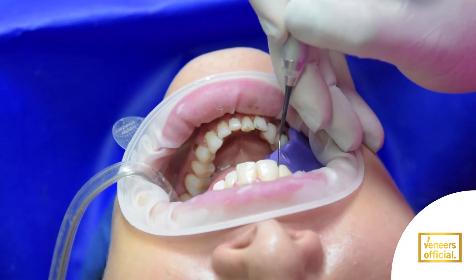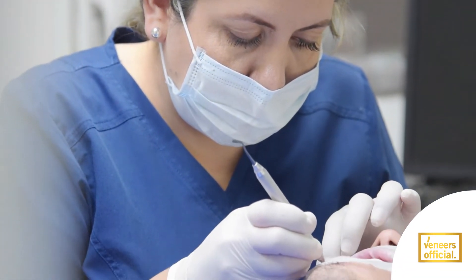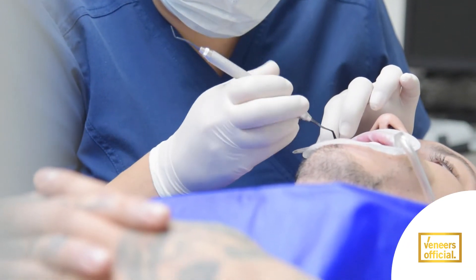Veneers is one of the dental treatments that is in great demand in the world, since it allows people to improve their quality of life. Thanks to dental veneers, they can have the smile they have always wanted.